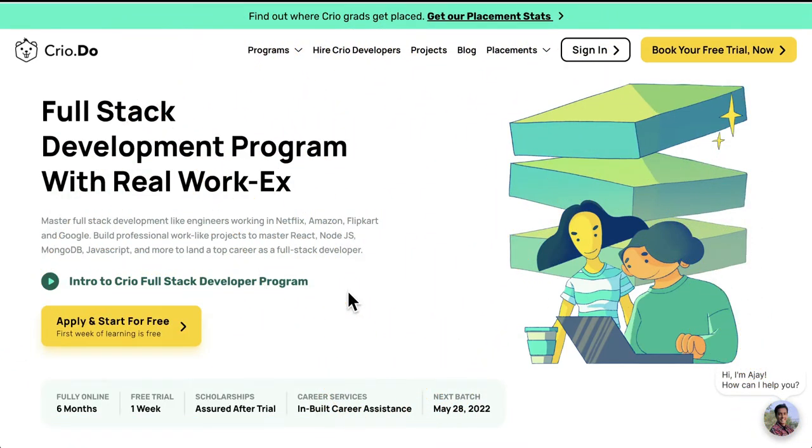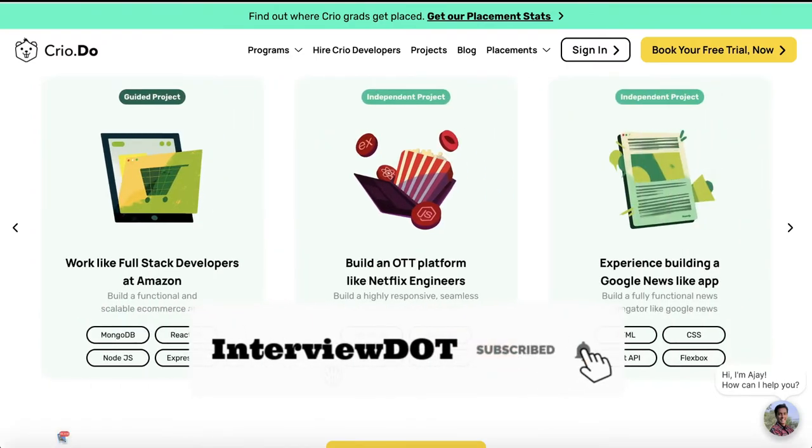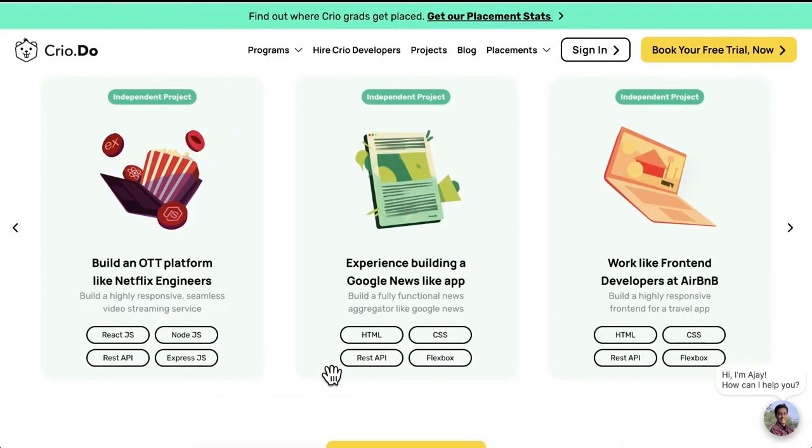Let's take the next course: full-stack development. If you are interested to learn full-stack development, the course is six months, fully online, with the first week as a trial. You can build different applications using these technologies, like Netflix, Amazon, and a Google News app.